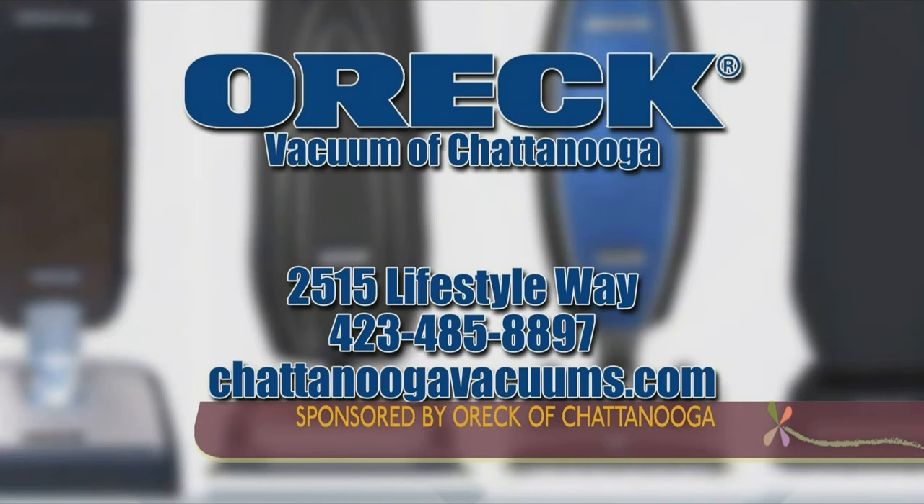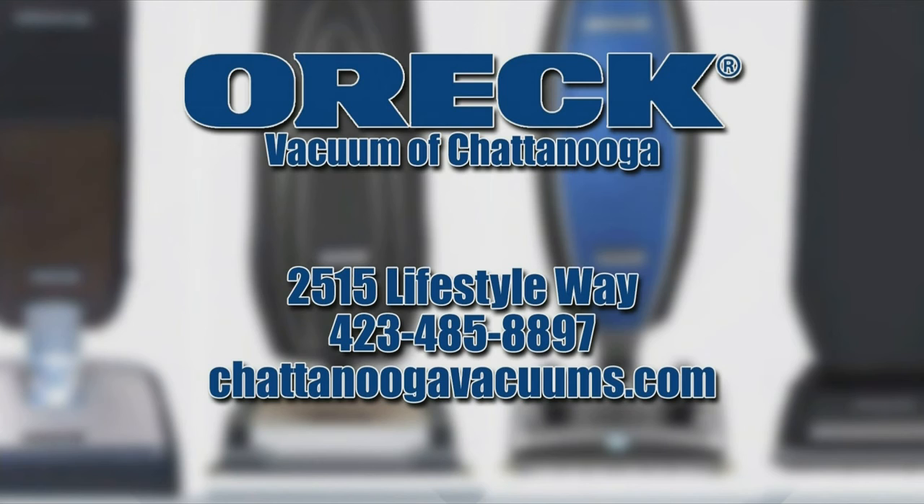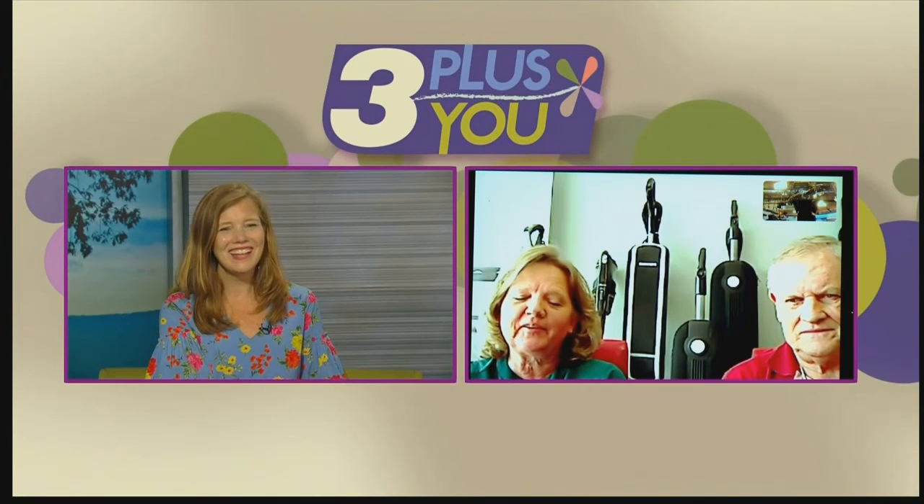We want to let people know we have the Quantum Vacuum in the store now. Bobby, where are people going to find you? They'll find us at 2515 Lifestyle Way in the new Waterside Development, near Ruth's Chris and Publix, in between REI and Burlington. We're open Monday through Saturday from 10 to 5 o'clock, and we hope people come by and visit us in our showroom. Kathy is an excellent demonstrator who knows the product inside and out — and you want to talk to Bobby too, because he'll have fun cracking jokes with you. The entertainment is free.